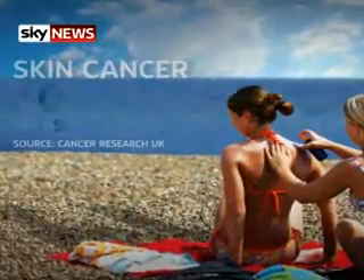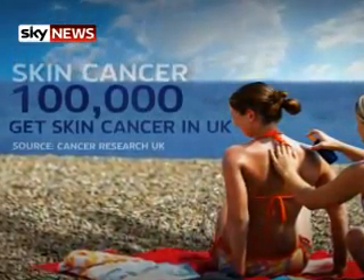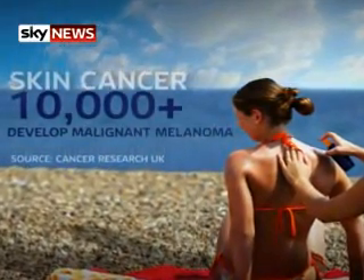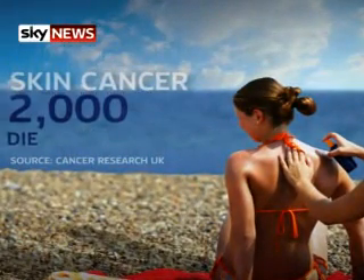Each year at least 100,000 people in the UK get skin cancer. More than 10,000 of those develop the most dangerous form, malignant melanoma. 2,000 of them die.